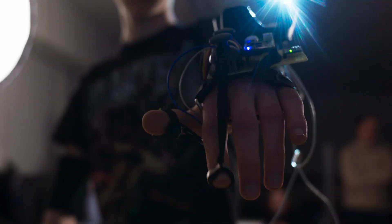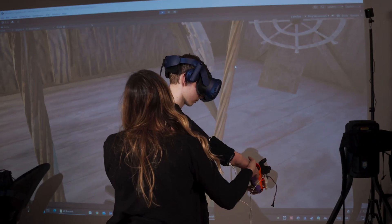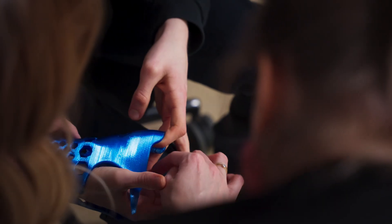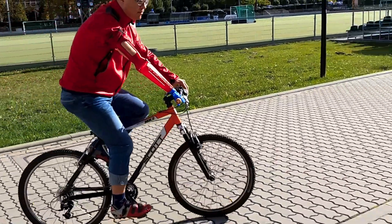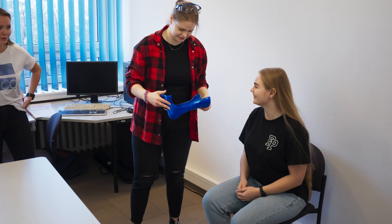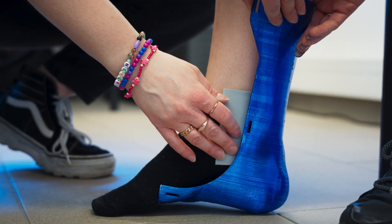After printing, we engage with patients for adjustments and feedback, seeking new ways to improve or use our designs. Innovations include converting orthoses into VR game controllers, enriching therapy experiences, and expanding the overall functionality of the devices.